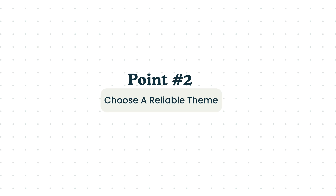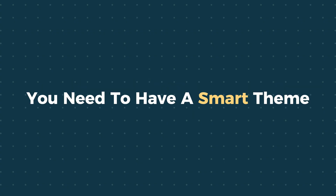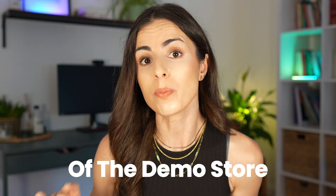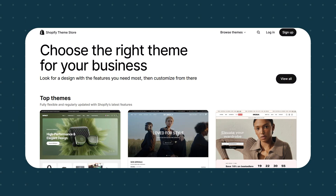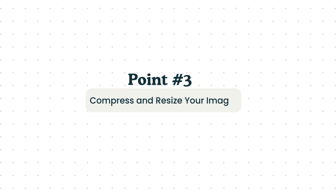Point number two: choose a theme that matches your needs. Not all themes are the same — some are super fast while others are loaded with features you'll never use. Don't aim for a fancy theme; aim for a smart one. Choose a theme with the features you need now and in the near future. When evaluating a theme, test its demo store on PageSpeed Insights before buying it. Always prioritize themes built for speed and mobile-first, and choose from the Shopify Theme Store — those themes are well-vetted and kept up to date.